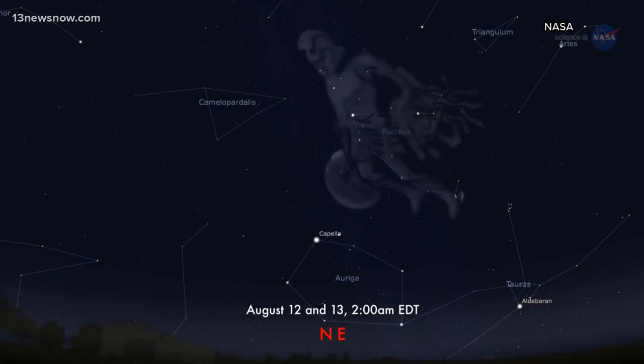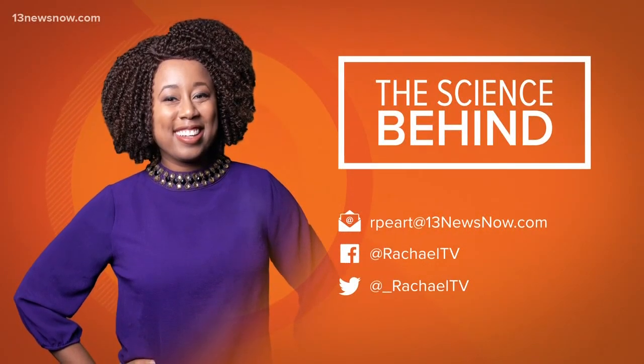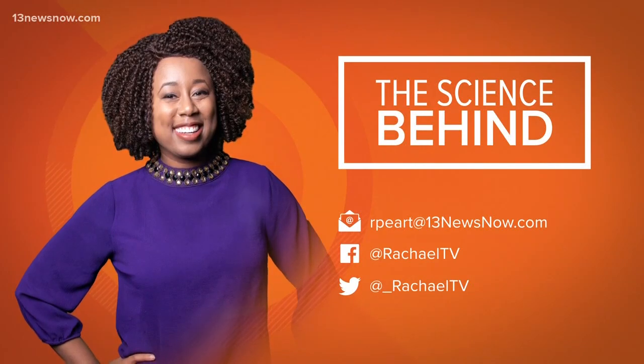Rochelle Peart, 13 News Now. And Rochelle will be back next week. If you have something you want her to look into, send her an email or reach out on social media.